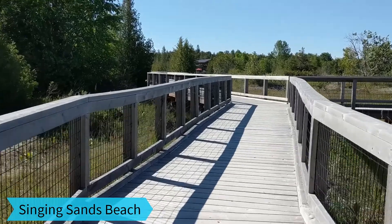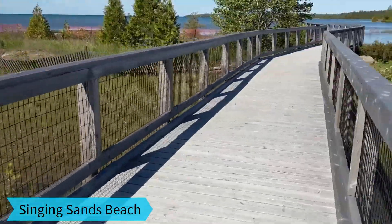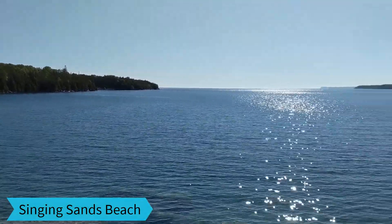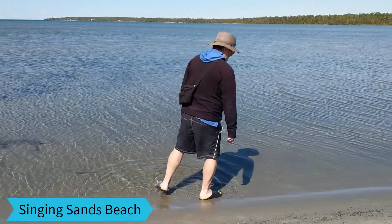Singing Sands Beach is more of a marshy area with a very small section for swimming. It was nice walking on the boardwalk and very peaceful being so close to the water. Too cold for swimming though.